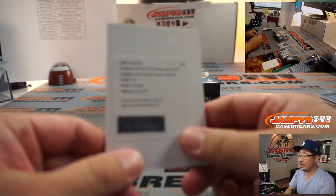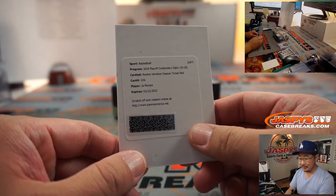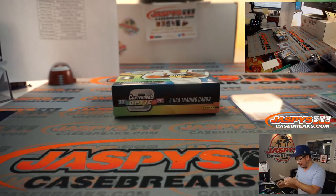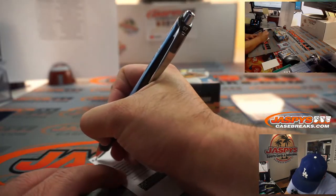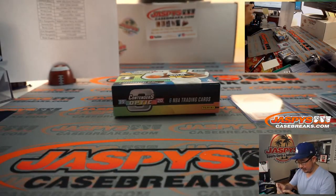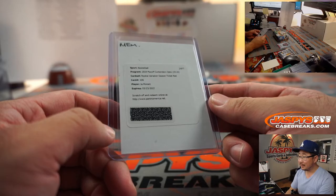And the redemption is going to be... Ja Morant! And that's Sean Maddox with the Memphis Grizzlies with the Ja Morant. Wow. Rookie variation season ticket red — 49/99, something like that. Very nice. And there you have it. You're welcome, Sean. Nice hit.